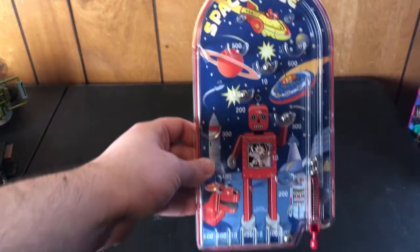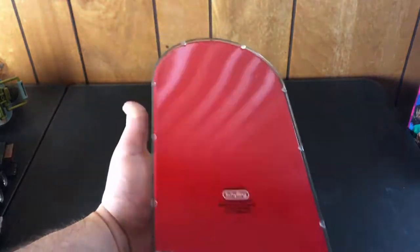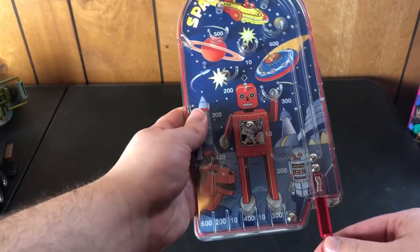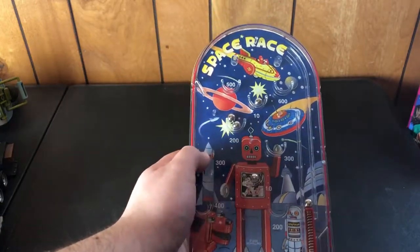Check out this — making some noise — it's a nice little handheld pinball space race game, Schilling 2006. Still in pretty good shape.